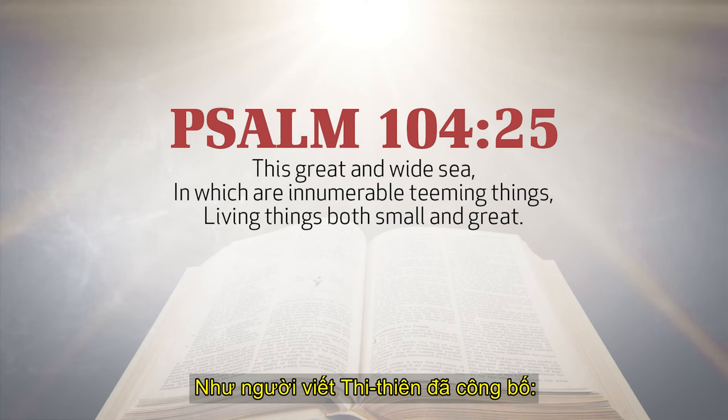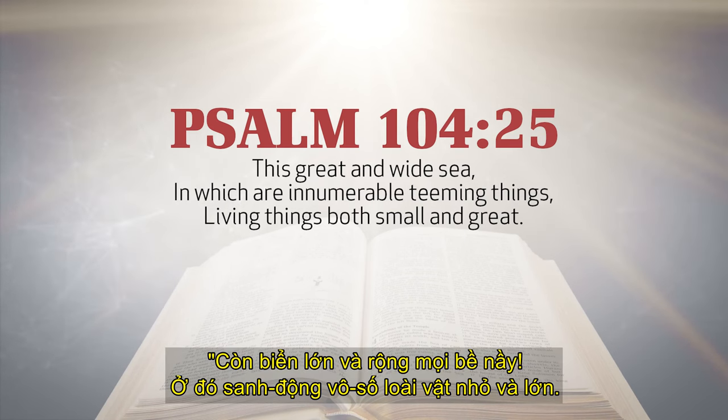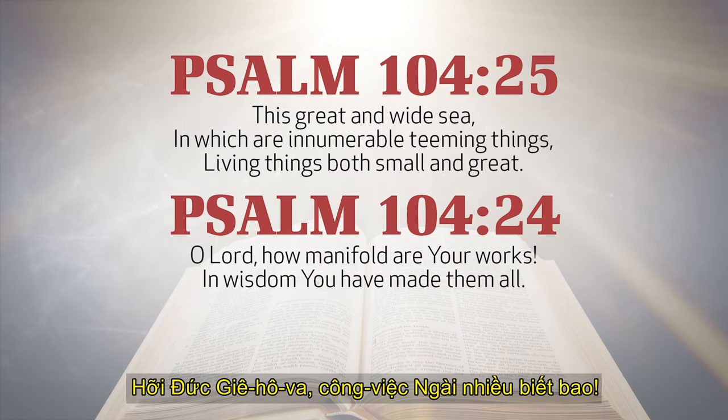As the psalmist proclaimed, 'This great and wide sea in which are innumerable teeming things, living things, both small and great — O Lord, how manifold are your works! In wisdom you have made them all!'